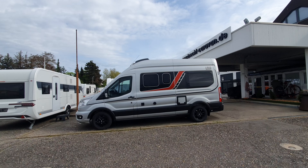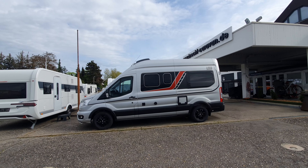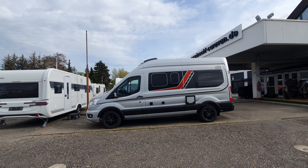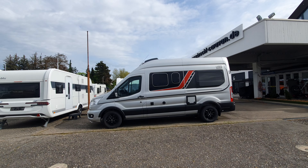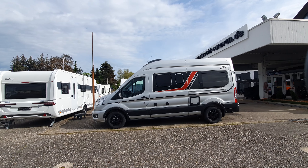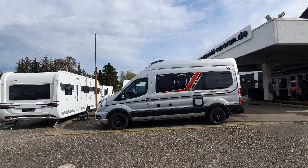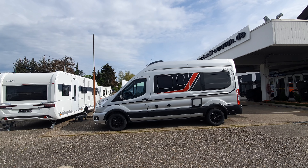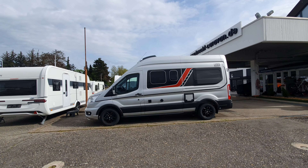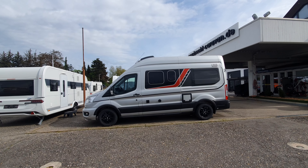I think this is quite impressive. Being on the Ford — which is my favorite base for the cheaper brands — I like the Ford because of all the space it gives above. This one is automatic, but there are all sorts of possibilities.